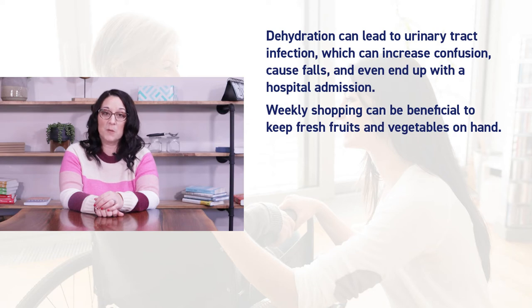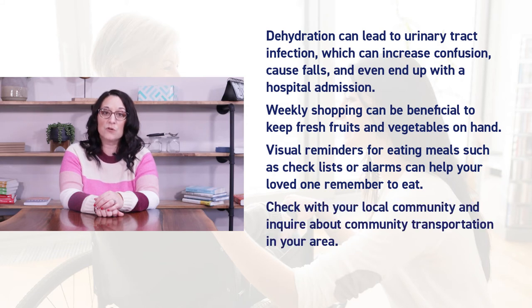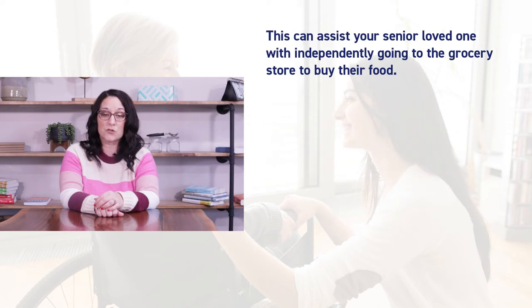Weekly shopping can be beneficial to keep fresh fruits and vegetables on hand. Visual reminders for eating meals such as checklists or alarms can help your loved one remember to eat. Check with your local community and inquire about community transportation in your area, which can assist your senior loved one with independently going to the grocery store to buy their food.